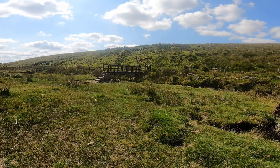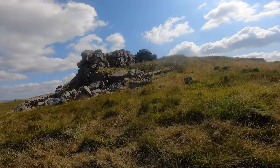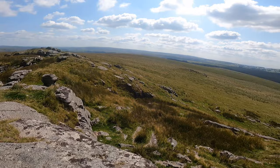Dartmoor can be quite a wet place, particularly in the winter. You've just seen how tall that bridge is — I've seen that bridge completely covered with water. So here is Beardown Tor. I'm standing on one of the Beardown Tors — there are three sets. The tallest one, just here with the flagpole on it, is the tallest one.